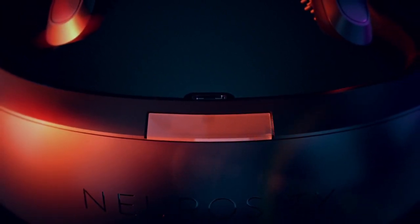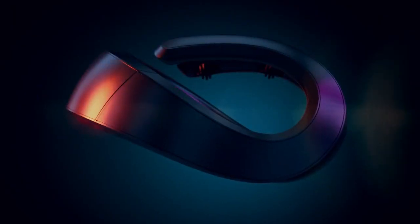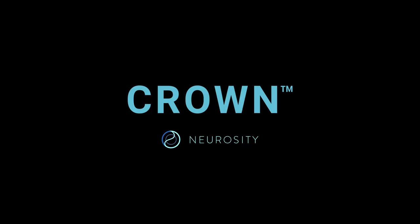It's basically a wearable device that you put on the top of your head. You place it, and it's able to quantify your focus and sustained attention for people interested in managing their productivity. It's not just one halo — it looks like two halos there.